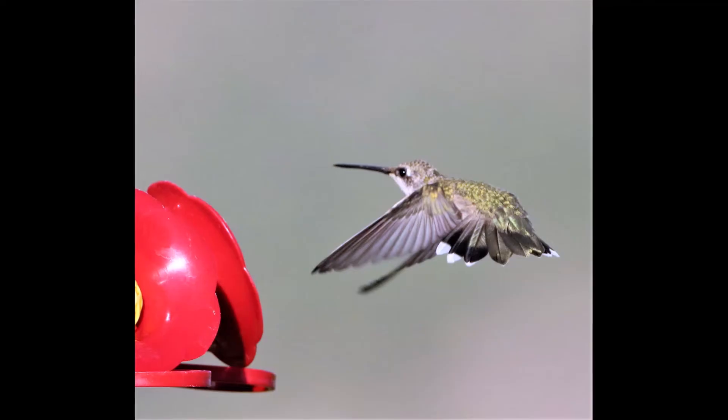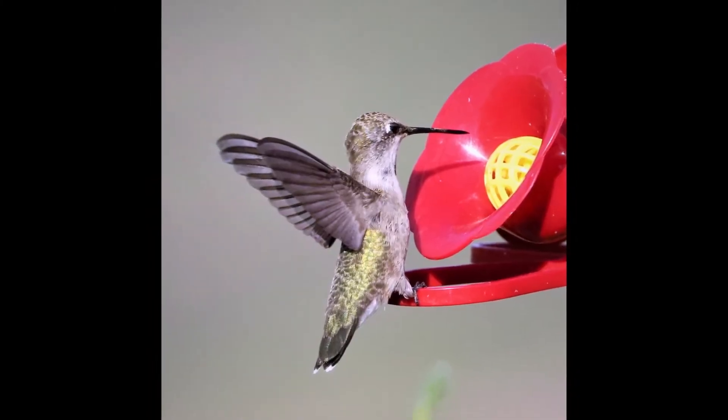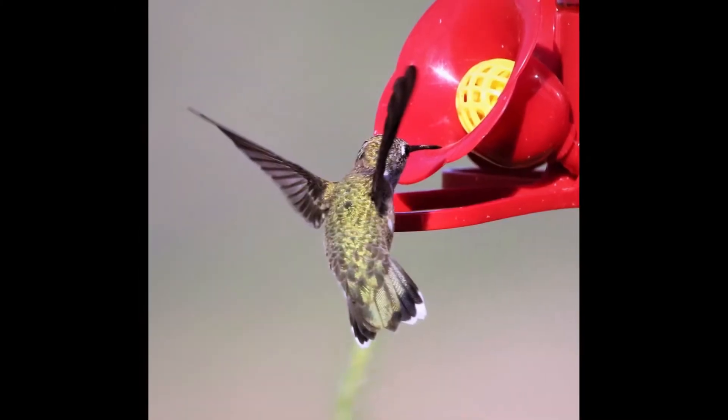There's the one with the black throat. I like him too — he's kind of cool. I'm really liking my new lens. I like taking pictures.